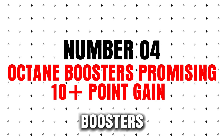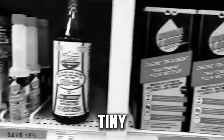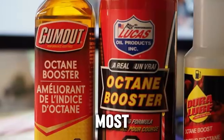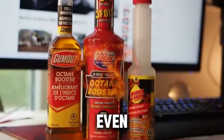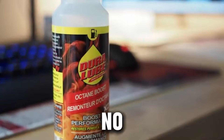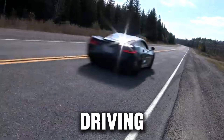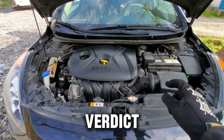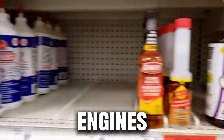Number four: octane boosters promising 10-plus point gains. You've seen them — tiny bottles promising huge horsepower increases instantly. Here's the truth: most over-the-counter octane boosters raise octane by only 1 to 2 points, not 10. And even that small change only matters if your engine is tuned to take advantage of it. No major horsepower gain, no real-world advantage, and often overpriced. Unless you're driving a high-performance car with a custom tune, these products do nothing noticeable. Verdict: mostly hype, not worth the money, only useful for very specific tuned engines.